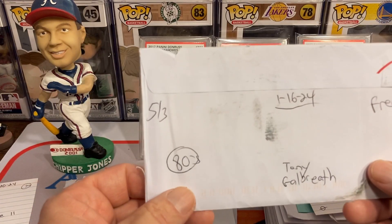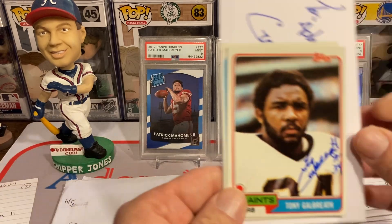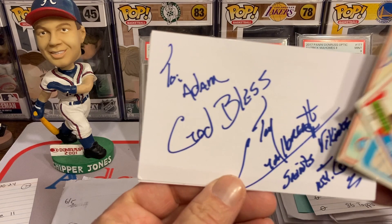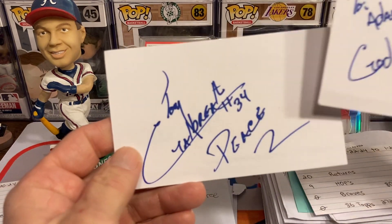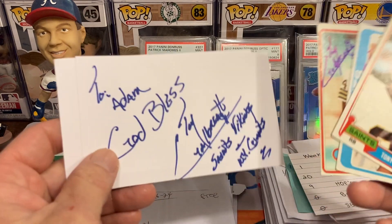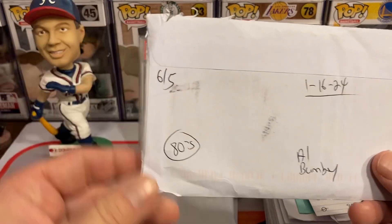Next return is going to be Mr. Tony Galbra, 5 for 3, free of charge. Got a whole mess load of inscriptions there — he even personalized it with my name, which I appreciate. And then one without the personalization. Thank you very much, Mr. Tony.